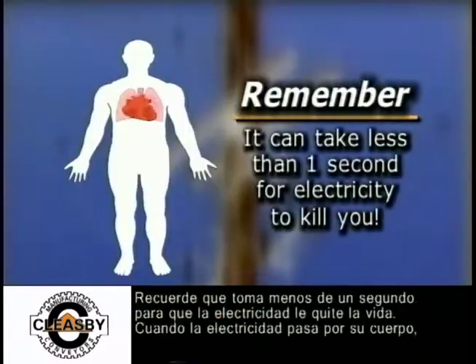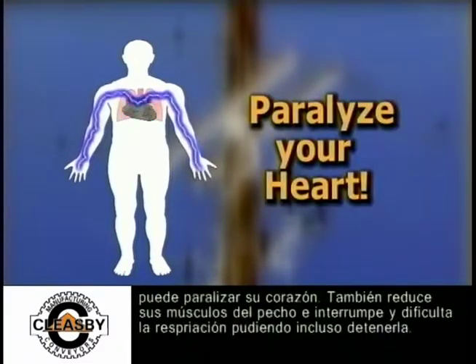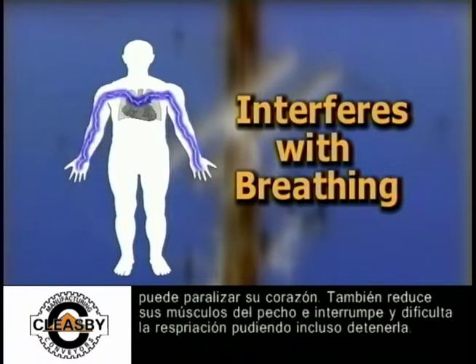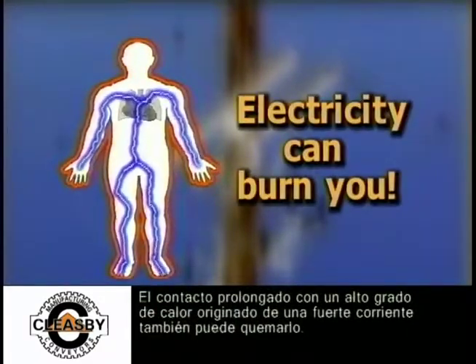Remember, it can take less than one second for electricity to kill you. When electricity passes through your body, it can paralyze your heart. It also contracts your chest muscles and interferes with breathing, and can even stop your breathing. With prolonged contact, the high heat from heavy current can burn you as well.